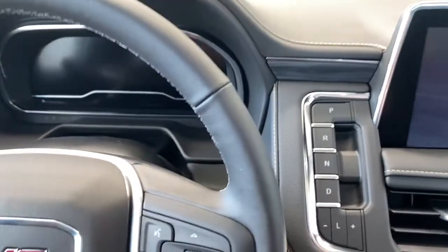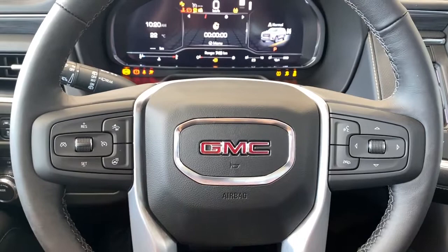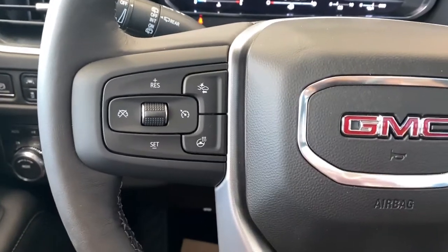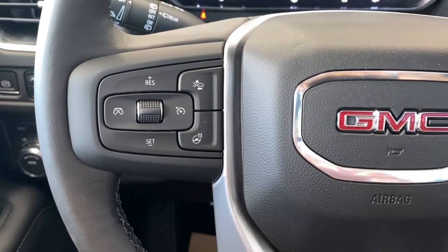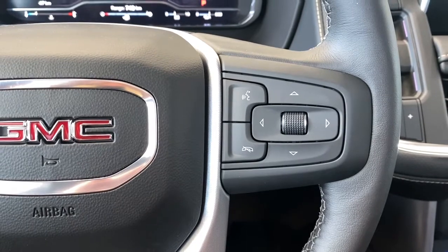Next I'll climb in and turn the Yukon on using the engine push start button. We'll take a look at our leather wrapped heated steering wheel. To the left are the cruise control buttons with forward collision alert, and on the right side are the audio controls and Bluetooth command.